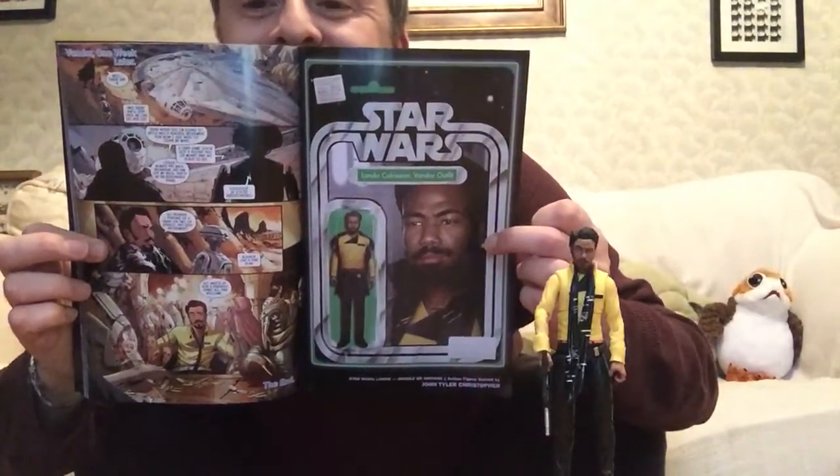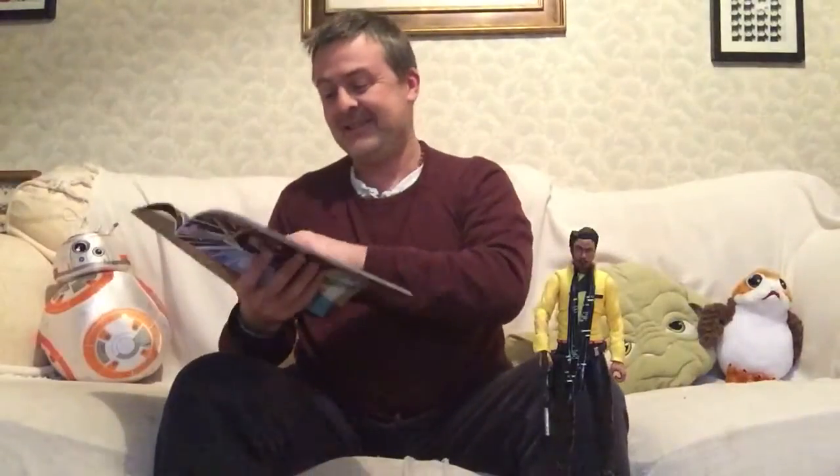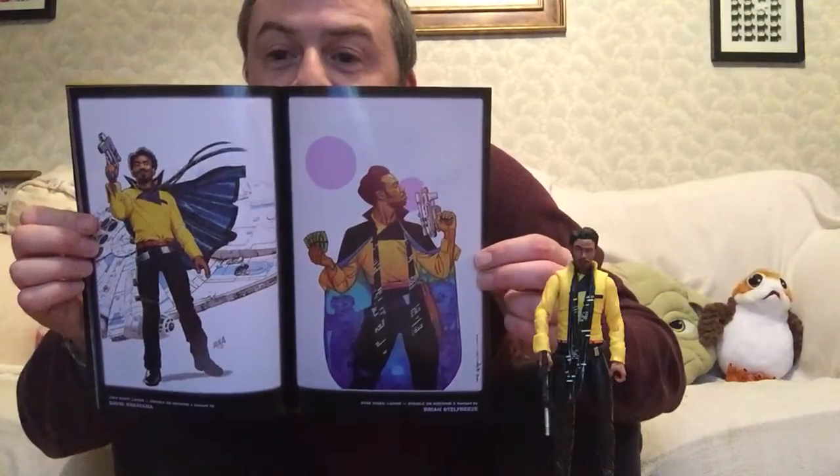There he gets his own classic Star Wars Kenner figure poster. And then just some of the others — they're all just kind of variants basically, which are quite nice.